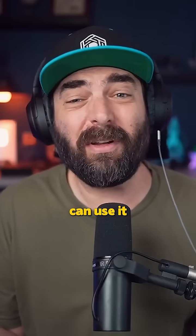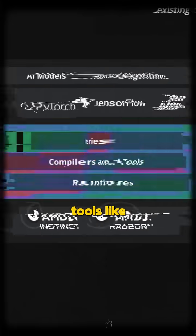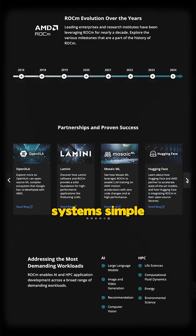And because it's open source, anyone can use it, customize it, and make it better. It works seamlessly with popular tools like PyTorch and TensorFlow, and it's designed to make switching from other systems simple.